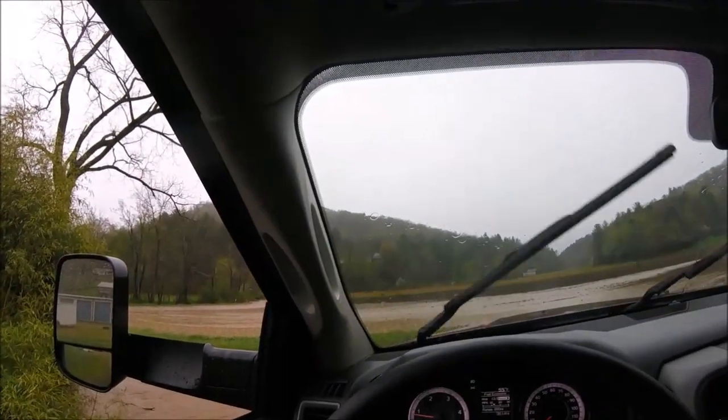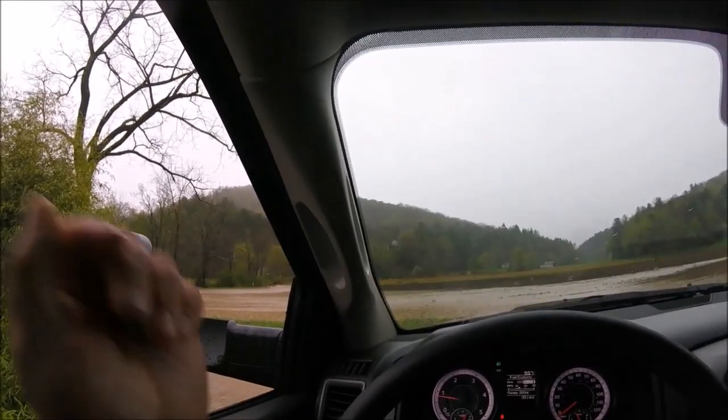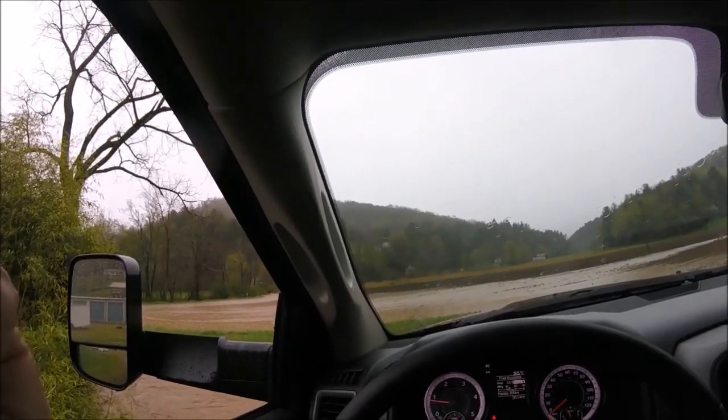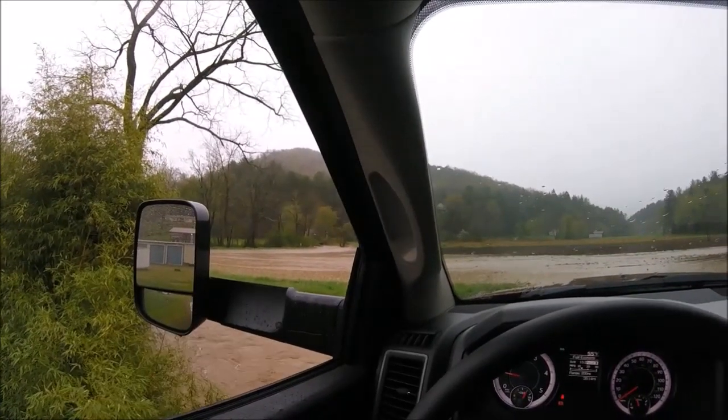We were on our way to go check on our new pasture, and we're going to take you guys along for that. But we just thought we'd swing by here and see how bad it was — and it's pretty bad.